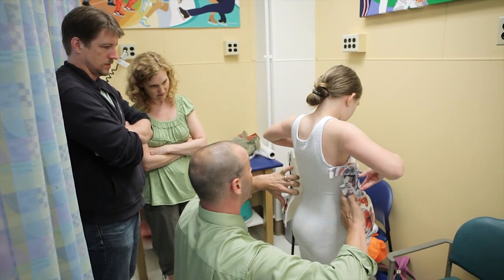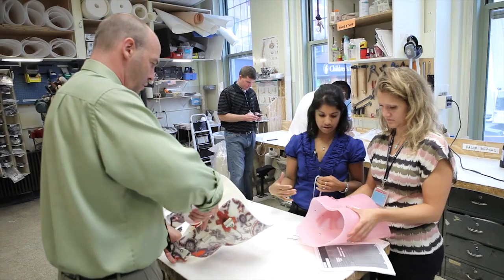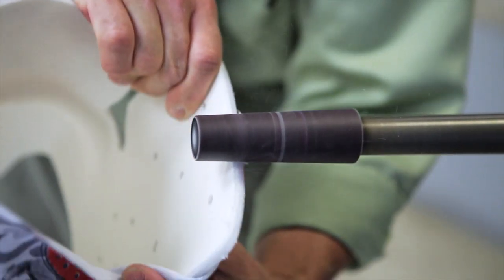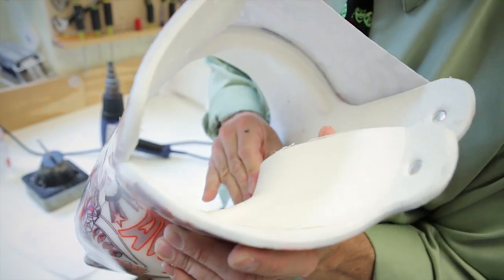Patients here use the Boston brace, which was developed here by Dr. John Hall and Bill Miller who started Nopco, our brace shop. Now lots of people around the world use it and we found that it's the most successful brace we've used. Each brace is made individually — you can't just take one off the shelf and put it on somebody; they're definitely made to order. There's padding put into the brace specifically to where their curve is, and it holds them straighter.